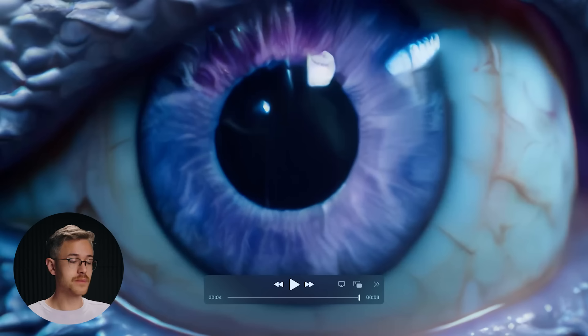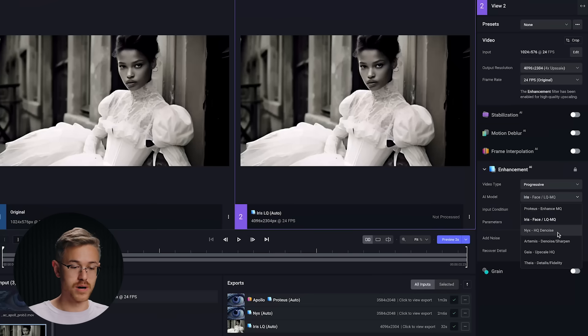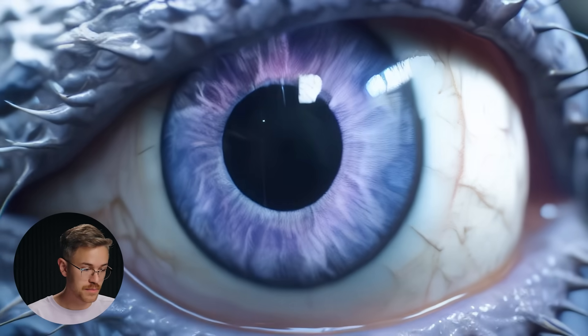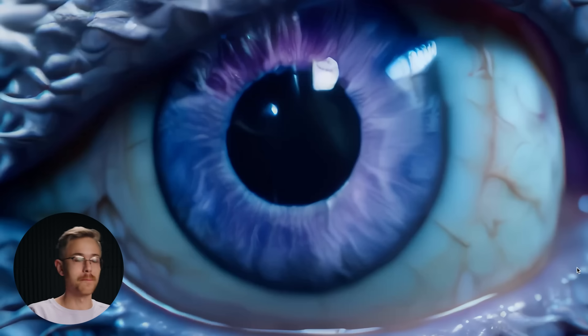There is still some compression, so I ran it through the model one more time using the brand new Nix model V2 — Nix HQ Denoise. I didn't add any noise and didn't recover any details, so everything was essentially turned off and just ran through the model one last time. It gave us footage with a lot more sharpness in the iris, and the compression artifacting at the edges of the video frame was removed. The model is really, really good for taking footage from Pika or Runway and up-rezzing it in a realistic way.